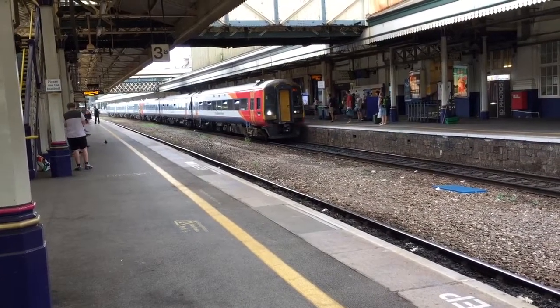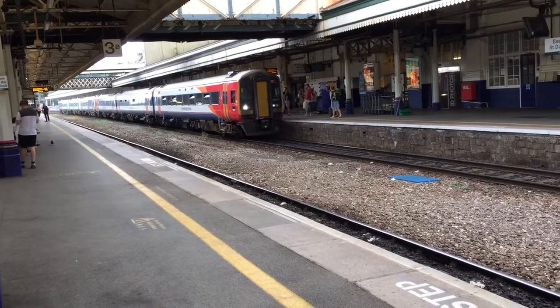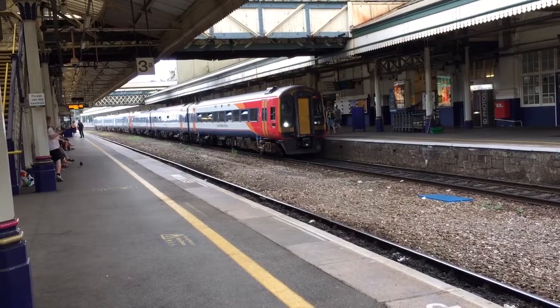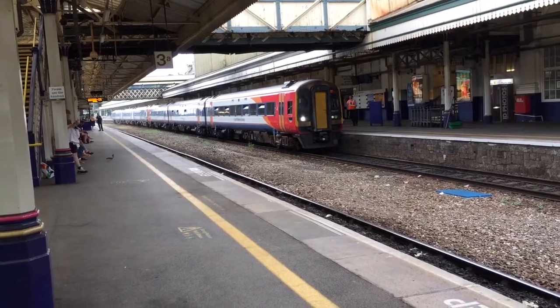Before I show you quickly the 1725 South Western Railway service along to Waterloo guys. Now I'll be going off and going out in about 2 minutes time, so we'll come back then.